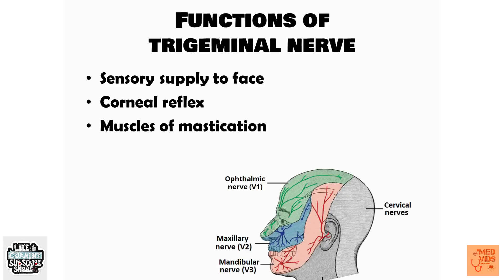Let me tell you about the three main functions of the trigeminal nerve. First, the trigeminal nerve provides sensory supply to the face — if someone touches your face and you can feel that, that's because of the trigeminal nerve. Second, the trigeminal nerve is responsible for the corneal reflex: if something touches your cornea, the eye naturally blinks to prevent further damage, and this is mediated by the trigeminal nerve.